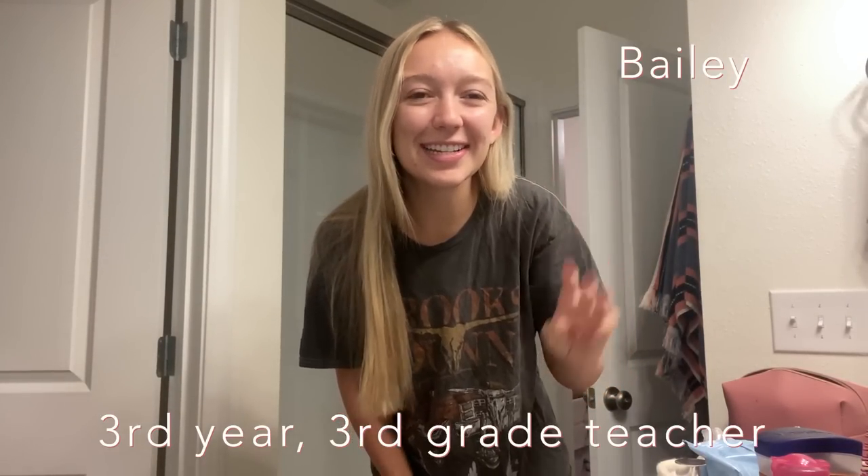Good morning friends, I'm Bailey, a third grade teacher in Florida, and this is a day in my life.